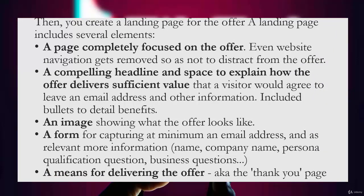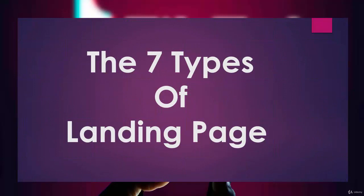Then you create a landing page for the offer. A landing page includes: a page completely focused on the offer with website navigation removed so as not to distract; a compelling headline explaining how the offer delivers sufficient value for a visitor to leave their email address, with bullets detailing benefits; an image showing what your offer looks like; a form capturing at minimum an email address and, as relevant, name, company name, persona qualification questions, and business questions; and a means for delivering the offer — the thank you page.